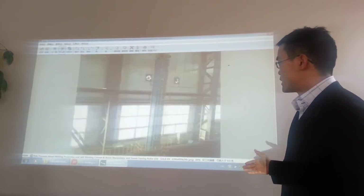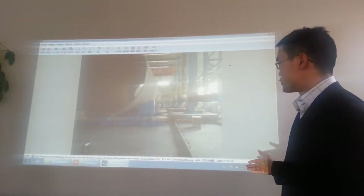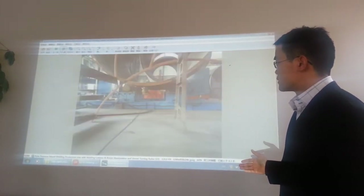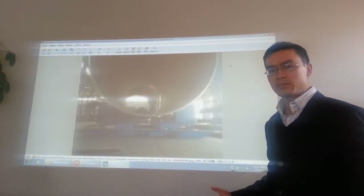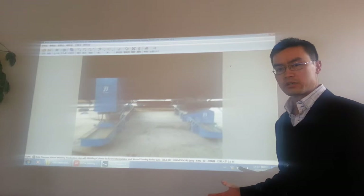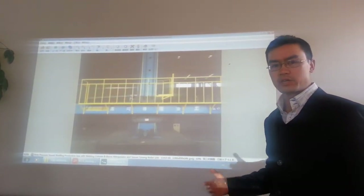This is the production line produced for the pressure vessel factory. Whether you are a distributor of a welding company or an end user, we can always give you the best, most efficient solution.